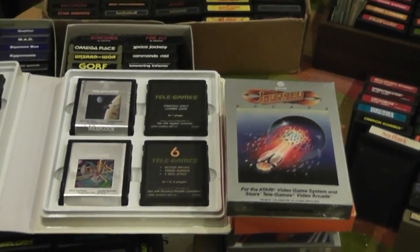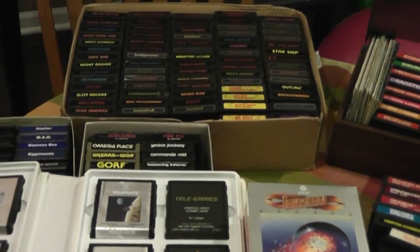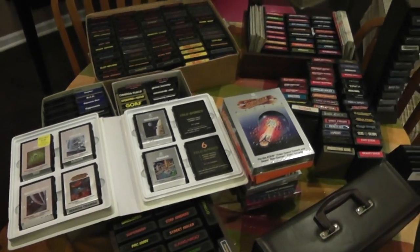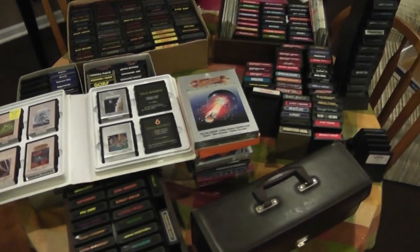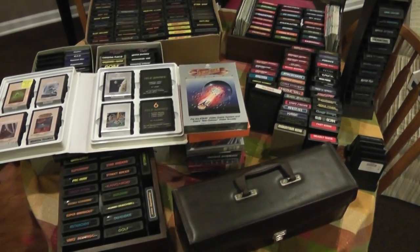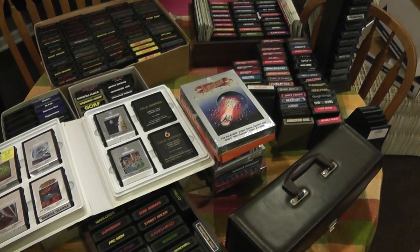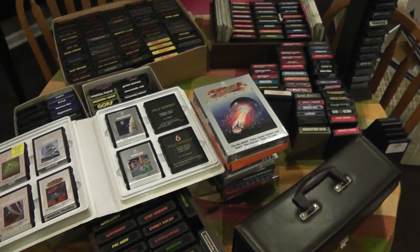I've also been to a lot of thrift stores, a lot of garage sales, flea markets, eBay. And surprisingly, I only have 260. There's over 500 games available, but that's digging pretty deep. Pretty much everything I need at this point is going to be between $10 and $20 each.